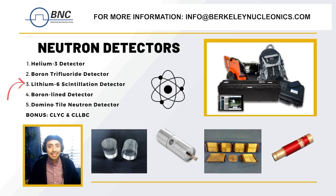Third we have the lithium-6 scintillation detector. This detector uses the principle of scintillation, where a neutron collides with the lithium-6 nucleus causing it to emit light which can then be detected and measured. This type of detector is highly sensitive and is often used in applications such as neutron radiography and imaging where high resolution is required.